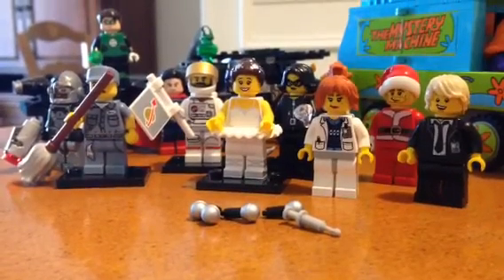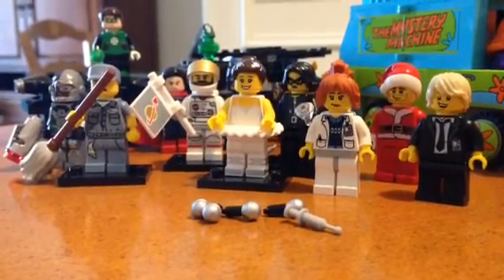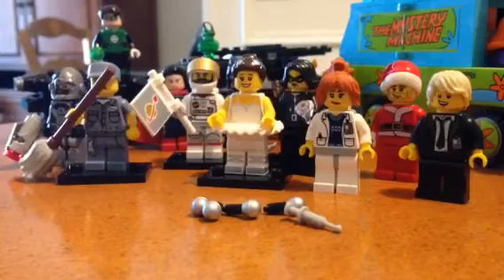Hey guys, we're Brick777. This is part two of last video's Wednesday vlog. I'm just going to show you the figures that I got, since I didn't actually show them to you.